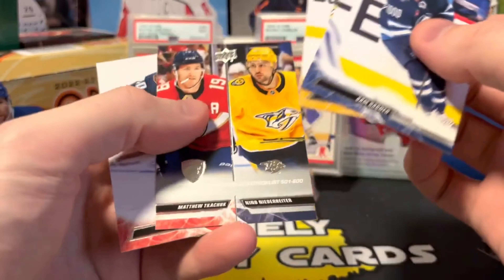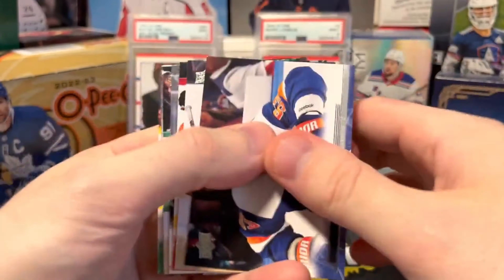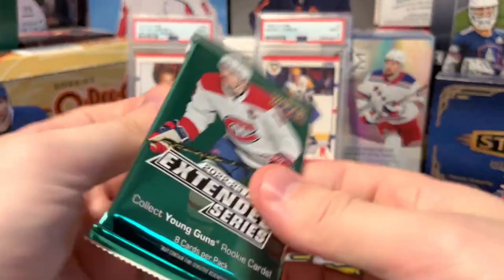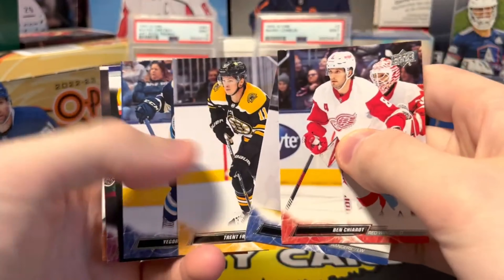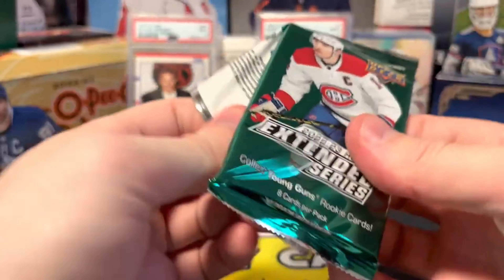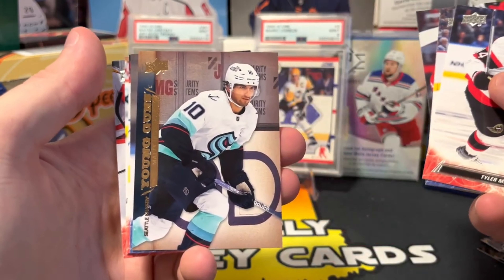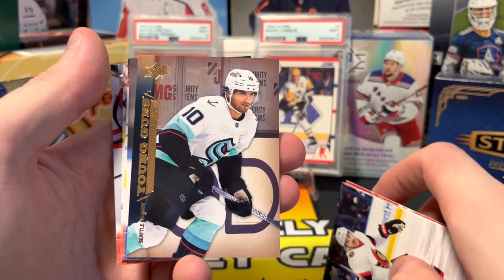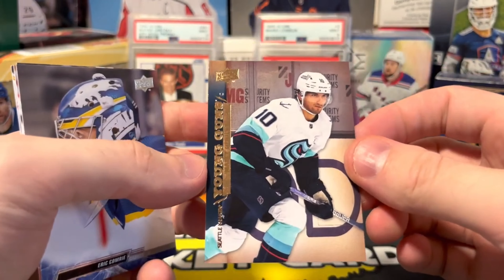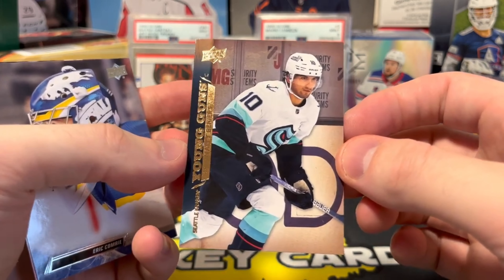Wow, this might be the best box I've broken on this channel. Cali canvas. Got another one of these draft cards — Dylan Holloway. Yeah, it's just a gross box, like this is just a really good box. 07-08 retro young guns — Matty Beniers! That is sweet.